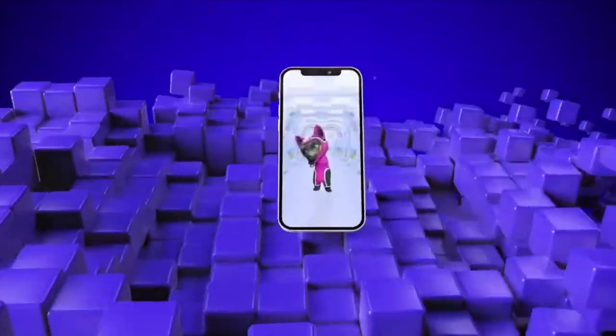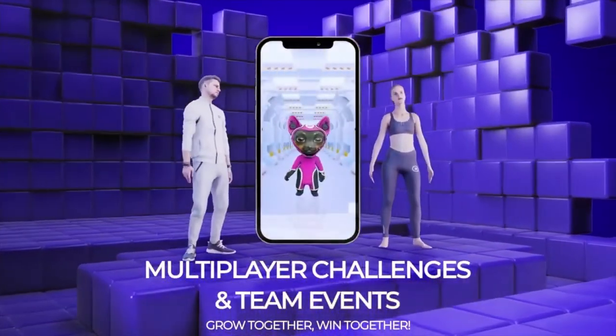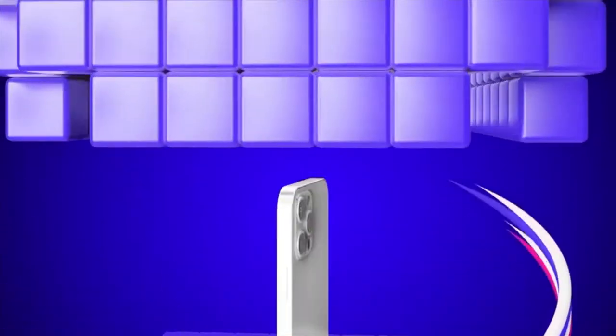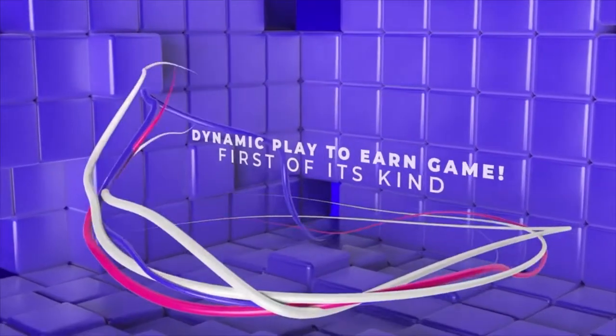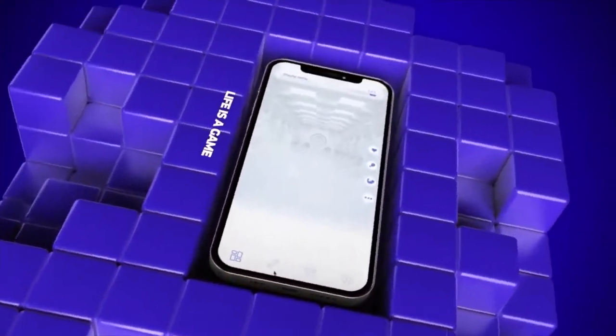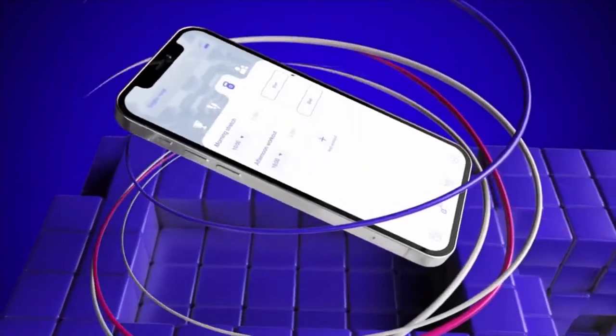The app tracks the body's movements and converts them to real-time data using a G-sensor algorithm. Each smartphone contains a G-sensor, and body movement along with completion of challenges helps to grow the NFTs. The player's data and completed challenges evolve the player's NFTs.